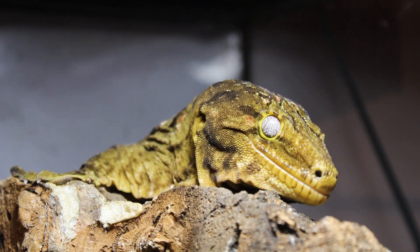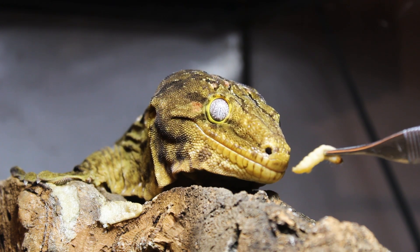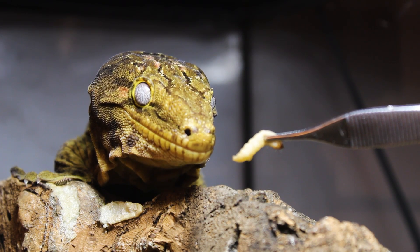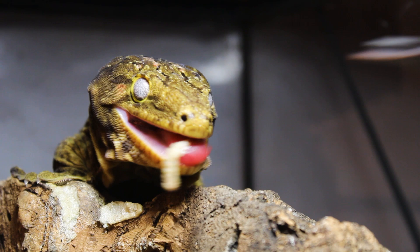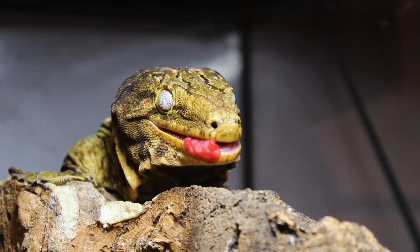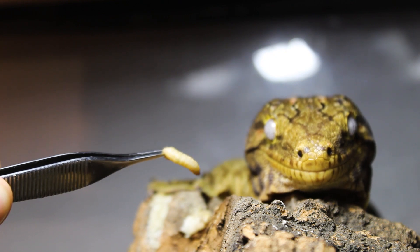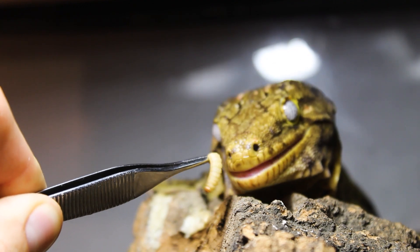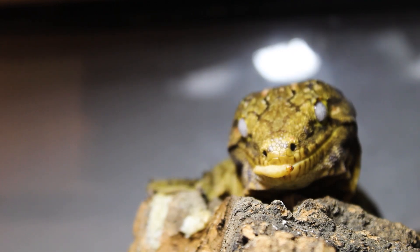He dropped it again, so we're going to pick it back up and give it another shot. Here he goes withdrawing, but he's still interested in eating — he just doesn't like me up in his personal space. In this clip we got a more aggressive feeding reaction; this is one of the last worms I fed him, so he was in the zone, realizing I wasn't meaning him any harm and was simply trying to feed him, and he made an aggressive strike this time.